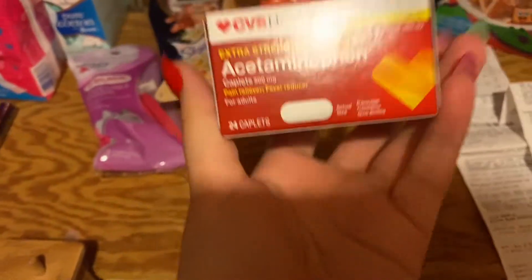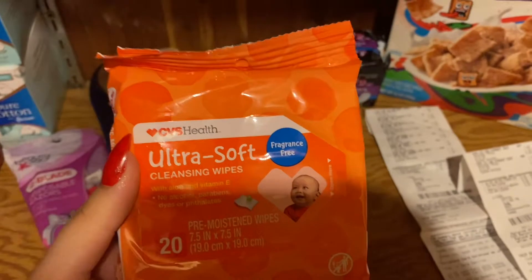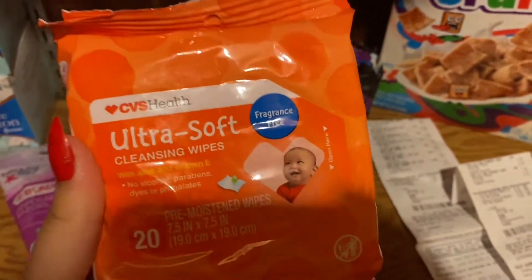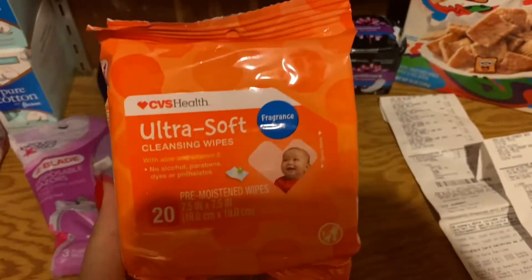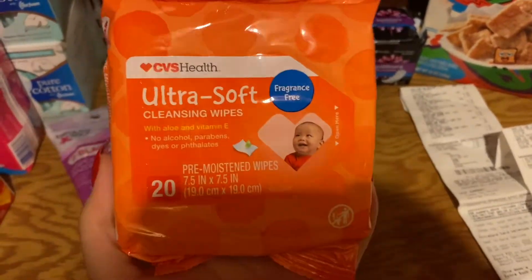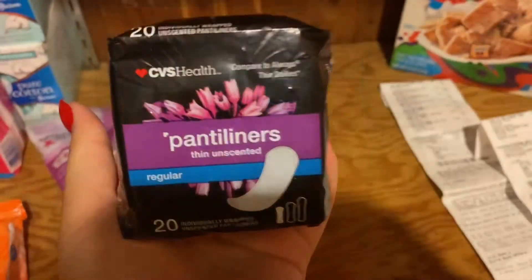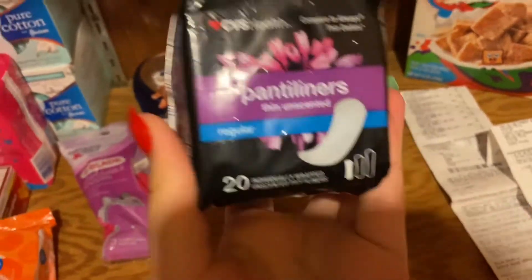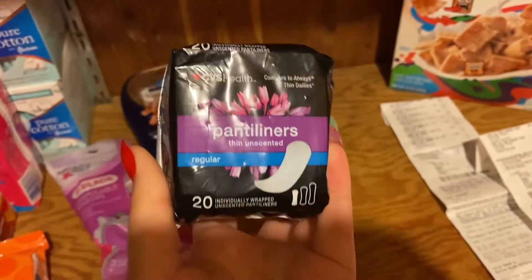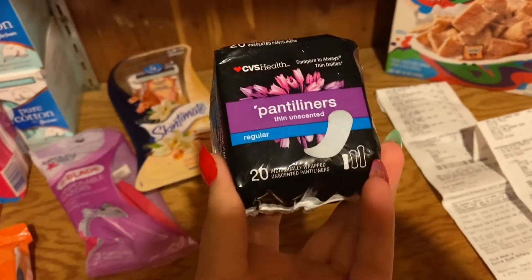I did get the Extra Buck back on that. The next freebie is the CVS Health Ultra Soft Cleansing Wipes, 20 count — these are 99 cents this week and you're going to get 99 cents back in Extra Bucks, making it completely free. For the CVS unscented panty liners, these are $1.19 and you're going to get $1.19 back in Extra Bucks — completely free.